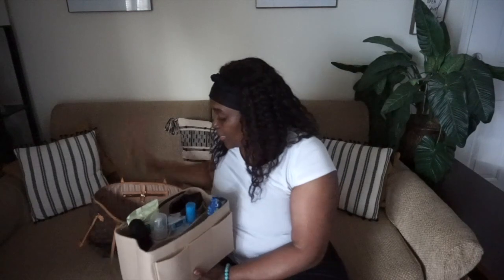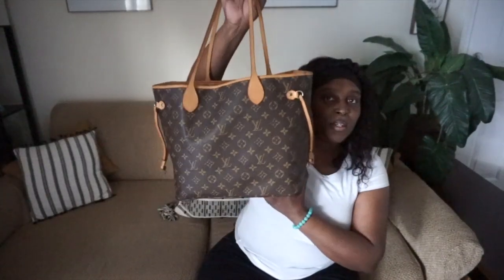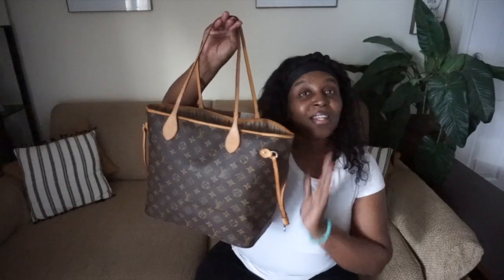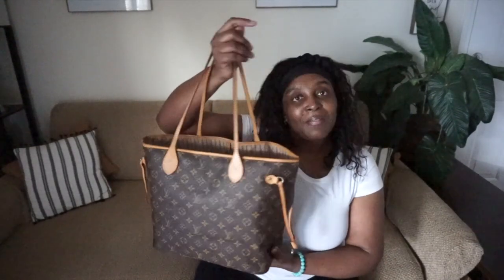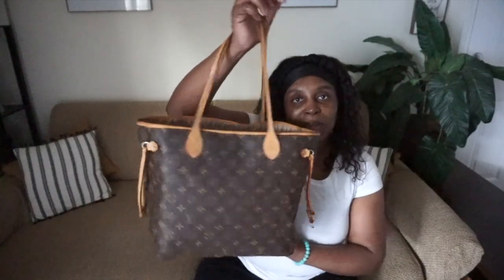I did say today's video will feature my Neverfull bag. This is my Louis Vuitton Neverfull bag. You guys know I also have my Speedy bag. I love this bag so much — it is so spacious. I take it when I go out of town, when I'm traveling, or just when I need to go to the bookstore or put my computer in it.